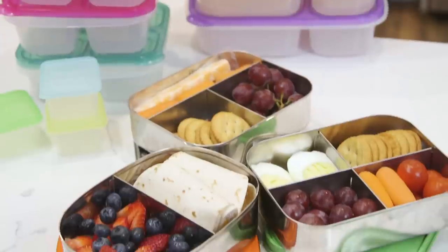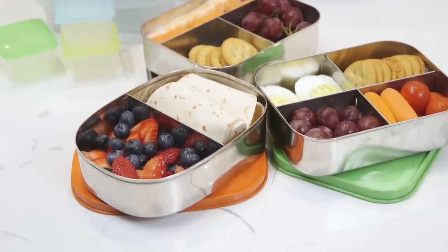If you have five minutes, then you have enough time to pack any of these awesome lunches for the week. Keep watching because you're gonna love this video.